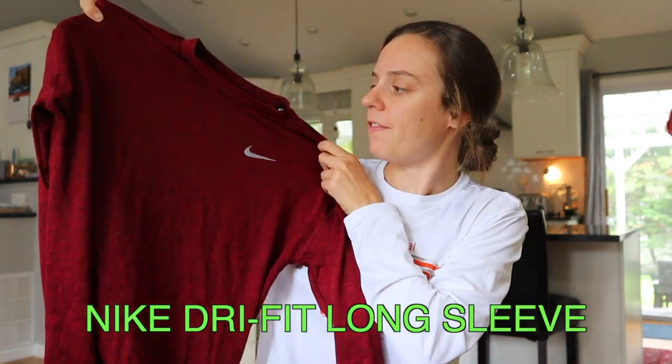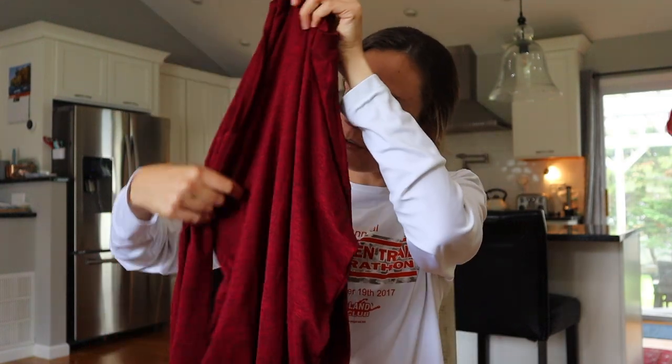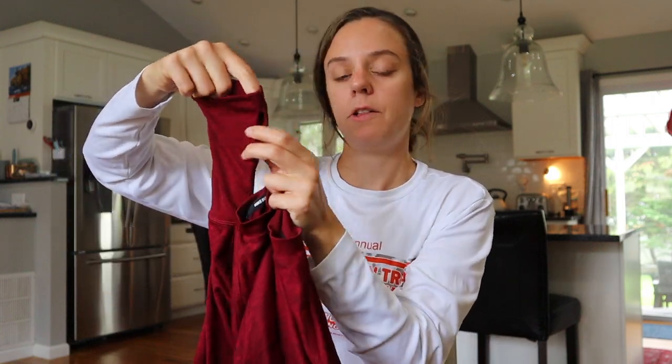My other favorite long sleeve for winter running is the Nike Dri-FIT long sleeve. It's a little bit thicker than the Tracksmith long sleeve and it's better at wicking away sweat. Another great thing is that it has thumb cutouts, so you can use the sleeves kind of as little mini gloves. And this is significantly less money than the Tracksmith shirt — it's about $55, so you really can't go wrong.